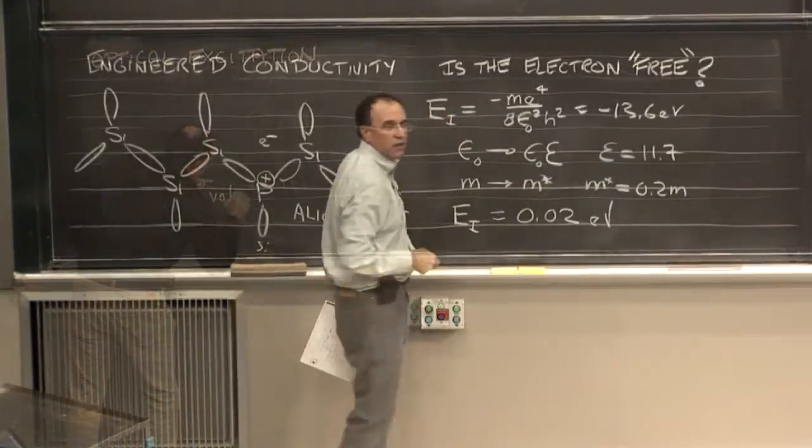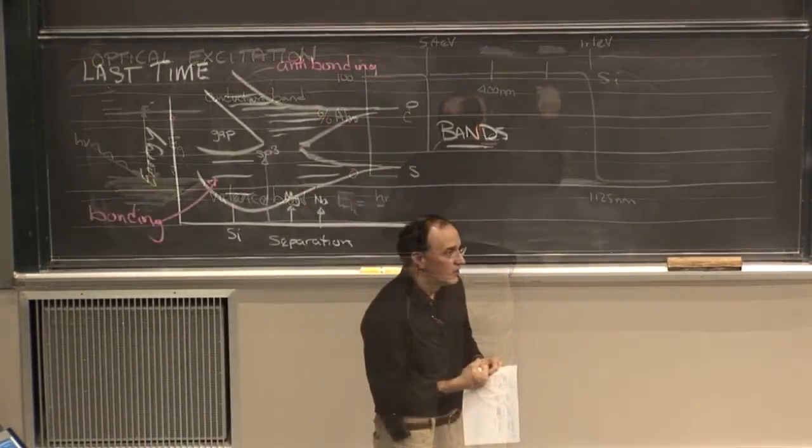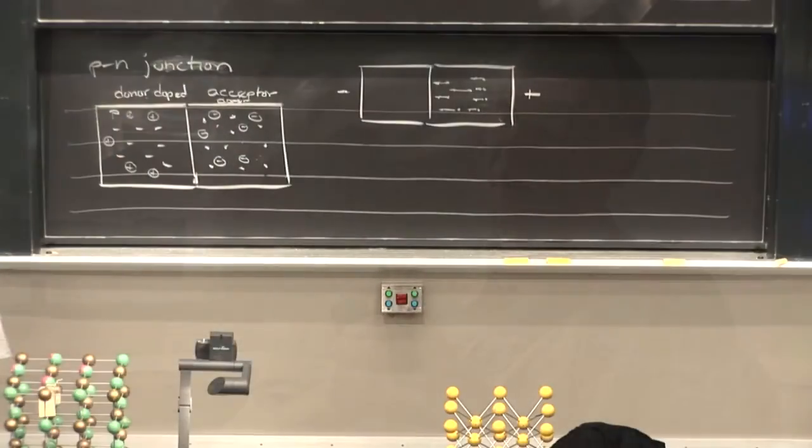The examples we use have to do with the solids, the materials that you work with every day. And that's important because our hypothesis is that it's easier for you to understand and to use these chemical concepts if you can relate them to the materials around you.